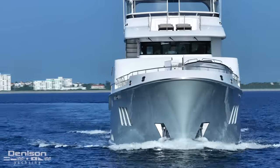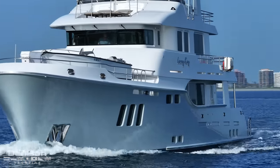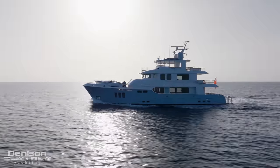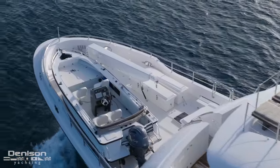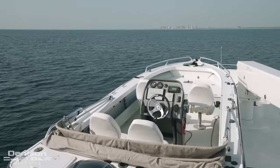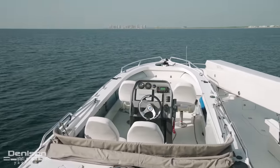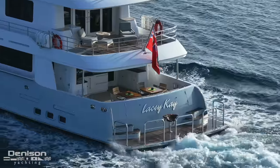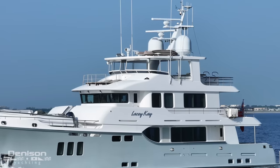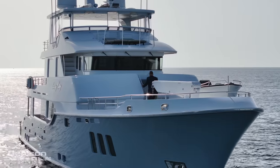This yacht is constructed of GRP, which is thick hand-laid fiberglass. Part of the charm of this aluminum tender is that she is imperfect — she's used to get into coves, over rocks, on beaches, and you can see the wear. The beauty of having a fully glassed GRP hull is that it doesn't have to be faired, it doesn't have to be painted. There are no blisters or corrosion, and every time you look at her, you've got that Mercedes finish.